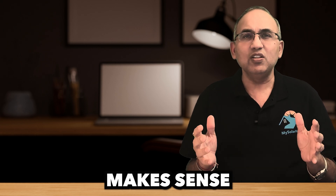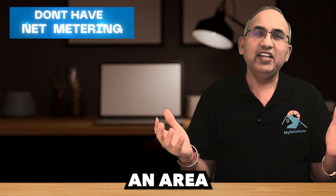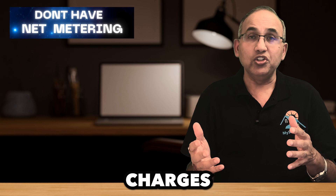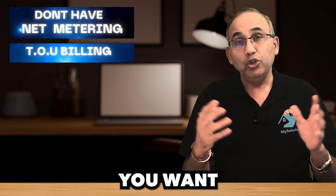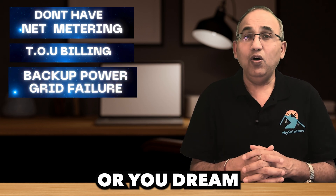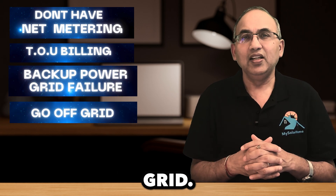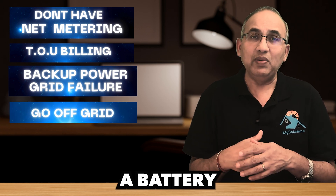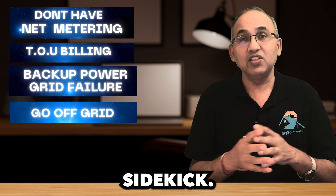So here's the golden rule: buying a battery makes sense only if you fall into one or more of these categories. You live in an area without net metering, or your utility company charges you based on time of use. You want backup power for those 'oops, the grid went down' moments. Or you dream of telling the grid goodbye forever and going fully off-grid. Stick around as we unpack each of these reasons and figure out whether a battery is the hero your solar system needs or just an expensive sidekick.